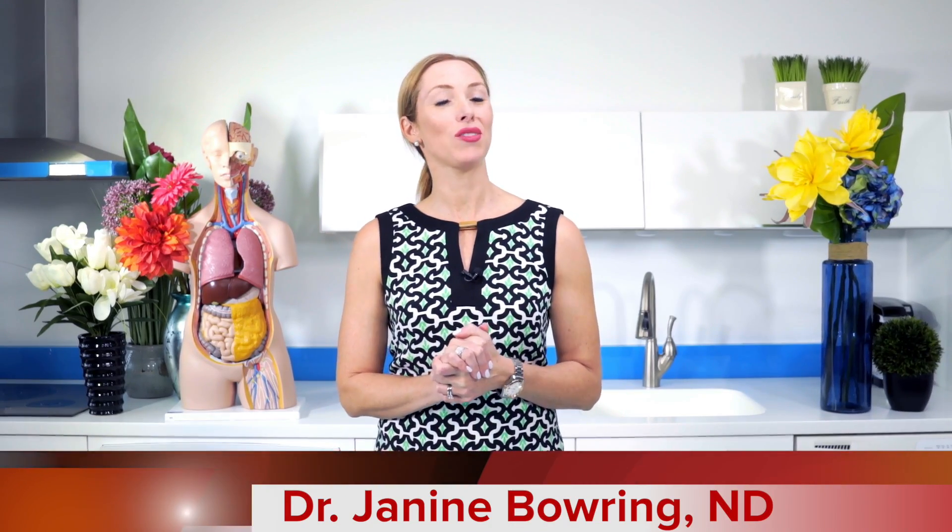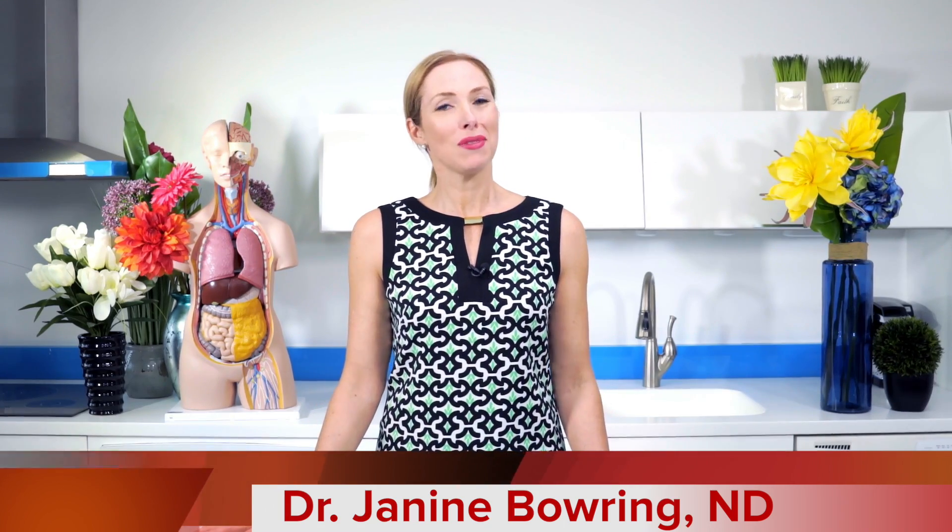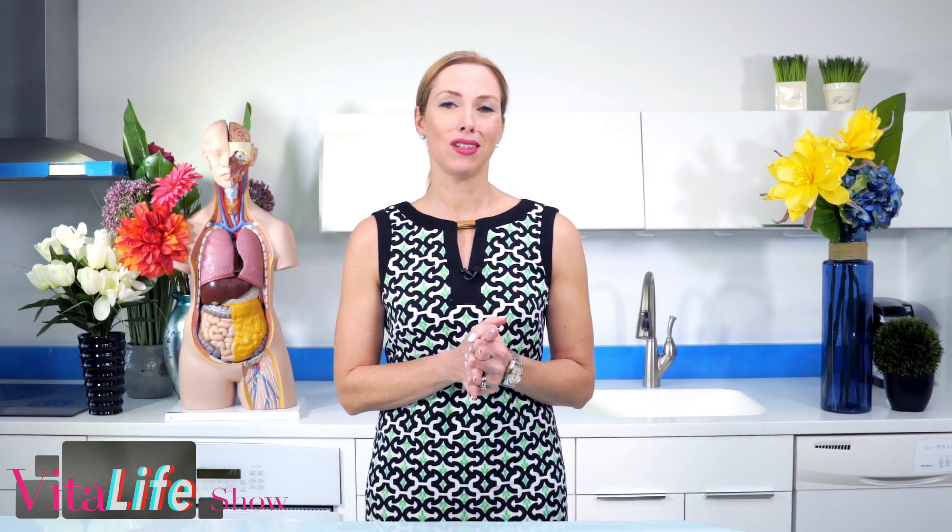Welcome to the Vital Life Show. I'm Dr. Janine Baring, and today I'm answering a question for Nikki. Nikki asked on YouTube: give me some acupuncture points for helping to balance hormonal acne. Well Nikki, here it is.